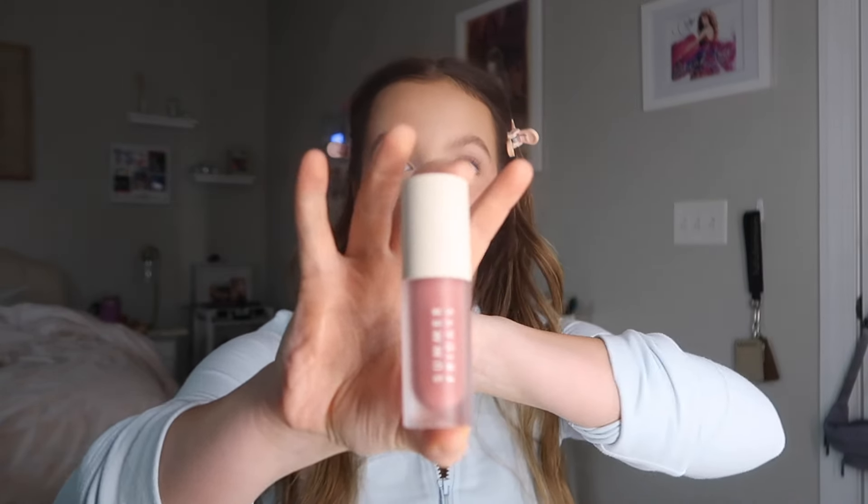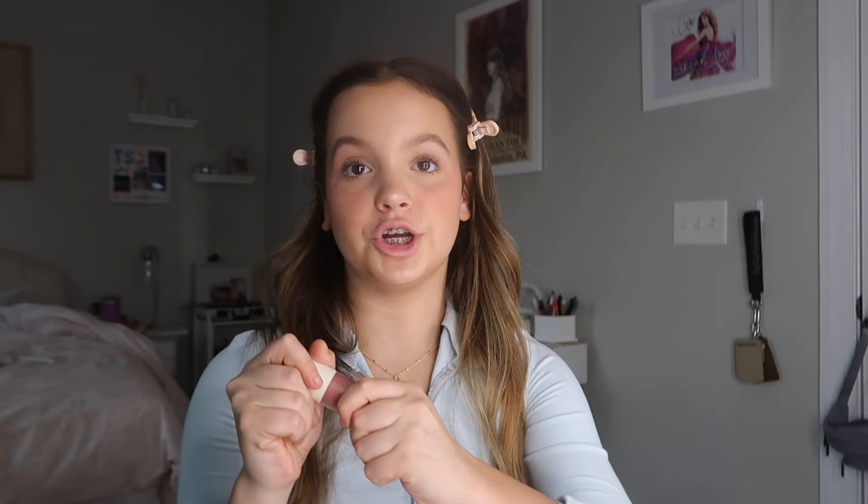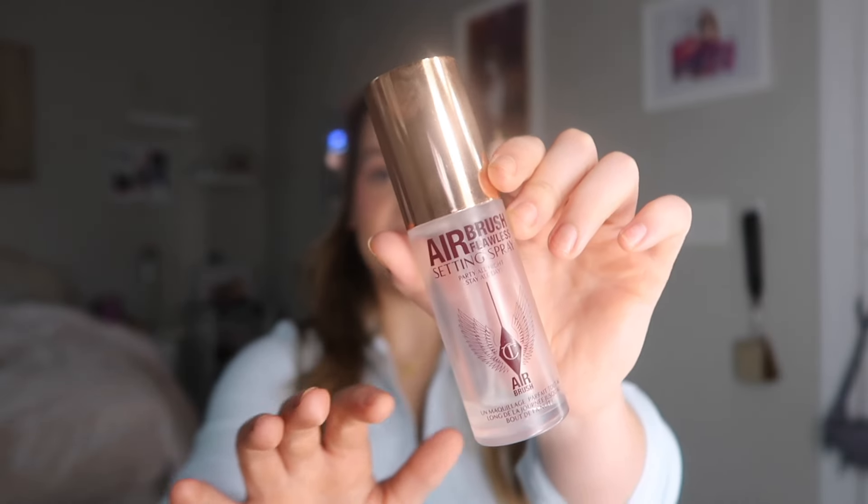Next is lips. Summer Fridays has always been there for me — this is the Summer Fridays Lip Oil in the shade Blush Dream. I love anything Summer Fridays and I swear every single product they come out with just hits. My last and final step is setting spray — this is the Airbrush Charlotte Tilbury setting spray. Clearly I love this stuff too, there's barely anything left.